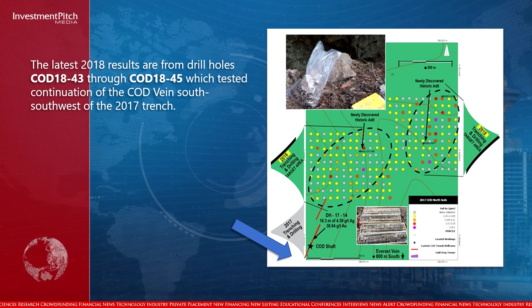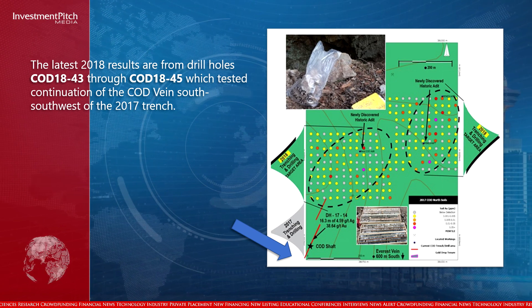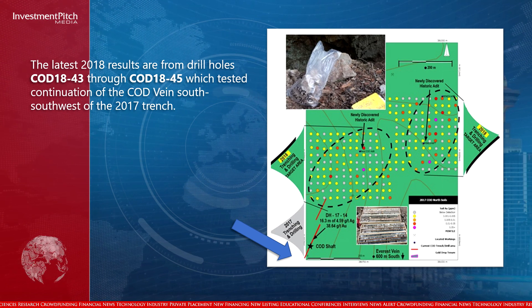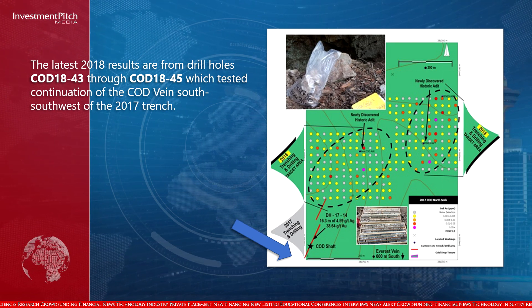The latest 2018 results are from drill holes COD 1843 through COD 1845, which tested the continuation of the COD vein south-southwest of the 2017 trench.